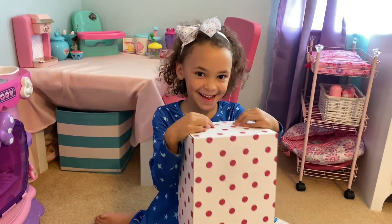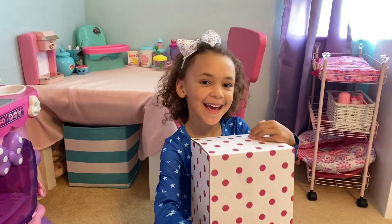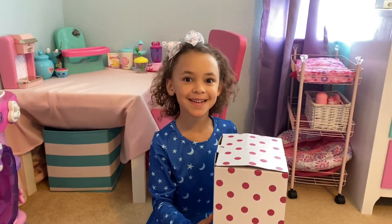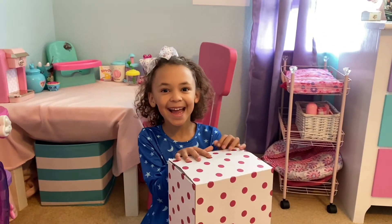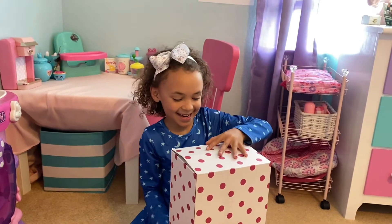Hey guys, welcome back to Andrew's TV. Today I'm unboxing a new baby doll and her name is going to be Chloe and I'm so excited. Let's get started.